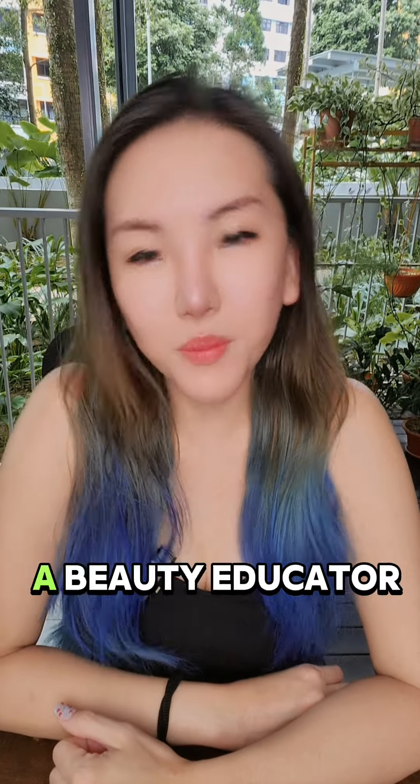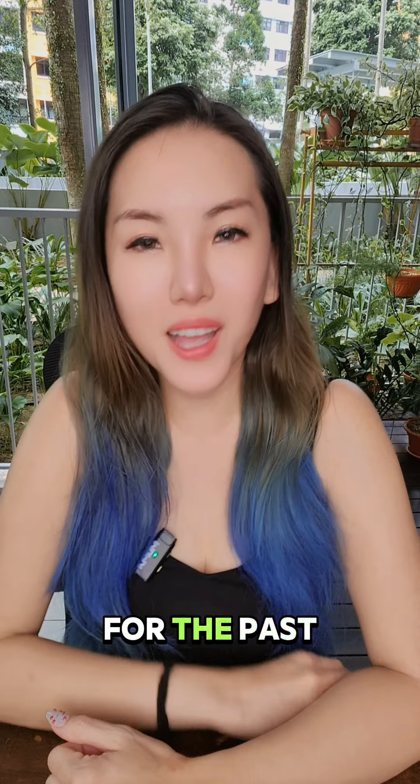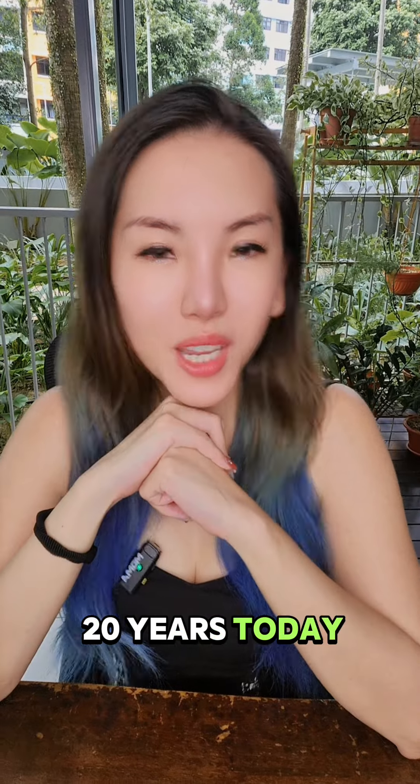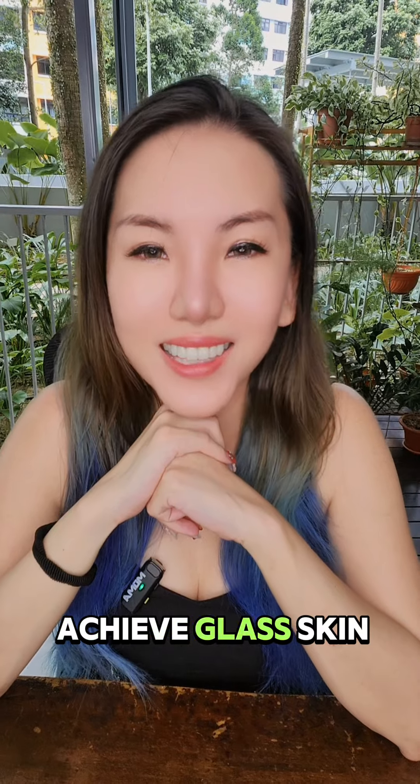Hi, my name is Jessie and I am a beauty educator and a product chemist that has been in the beauty industry for the past 20 years. Today we're going to talk about what is glass skin and how to achieve glass skin.